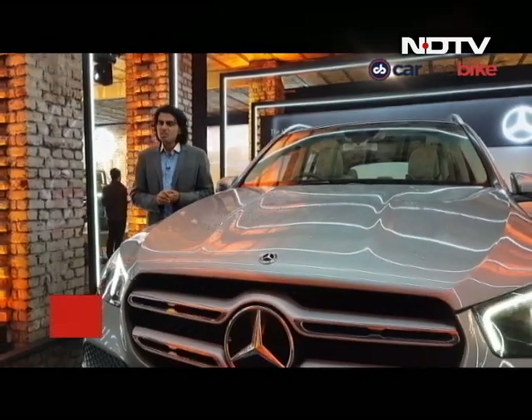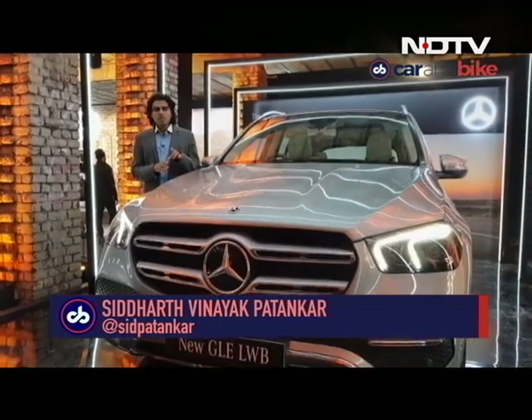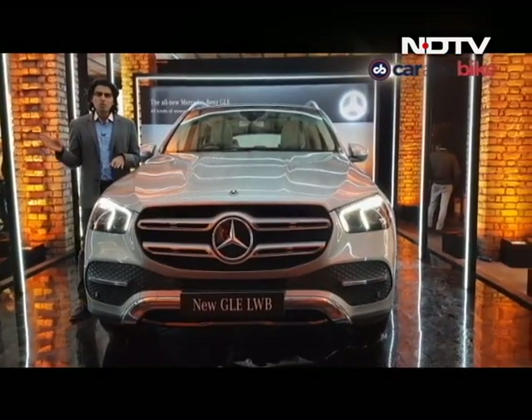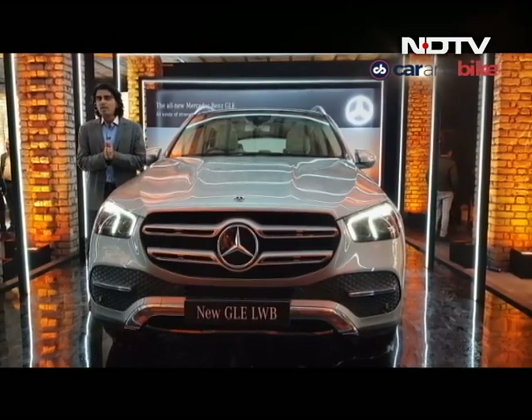Welcome to a brand new episode of CNB. I'm Siddhartha Nayak Patinkar. This is the brand new fourth generation of the Mercedes-Benz GLE. It's been a long time coming and we covered the car on the show months ago. So why do I have it here? Well, that's because it's just arrived into the market.